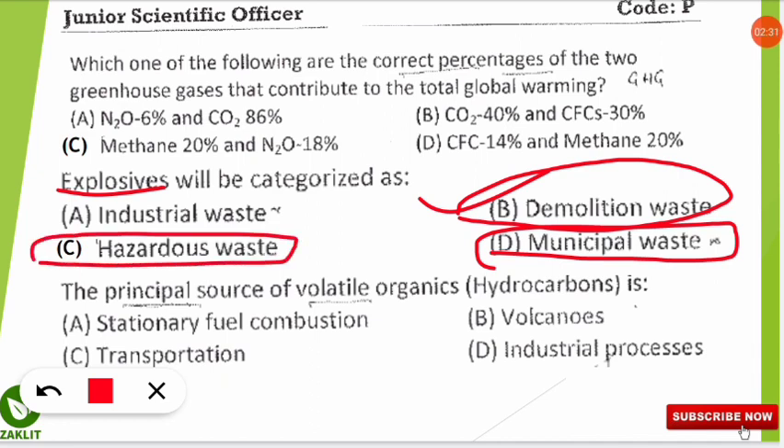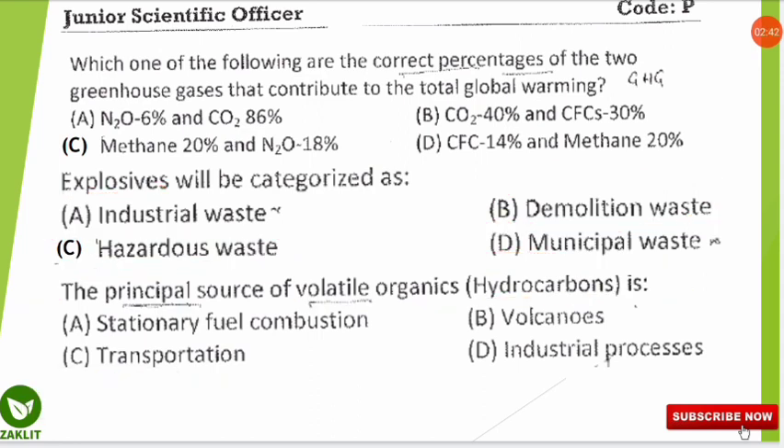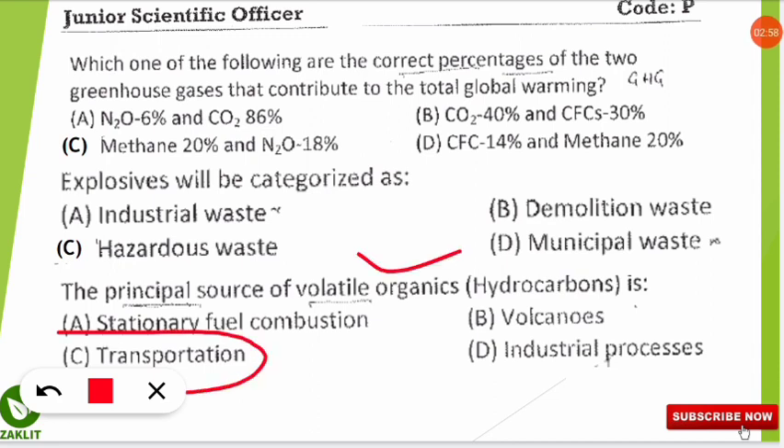The next question asks for the principal source of volatile organic compounds, which are mostly hydrocarbons. The correct option is C: the transportation sector is the major source of volatile organic compounds. Volatile organic compounds are compounds that easily vaporize into the atmosphere, and they are mostly released from the transportation sector.